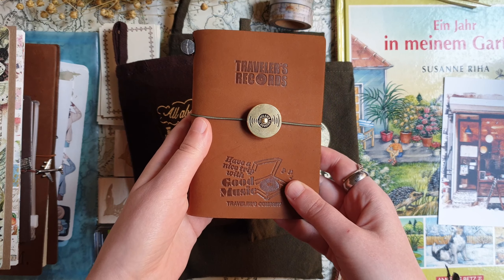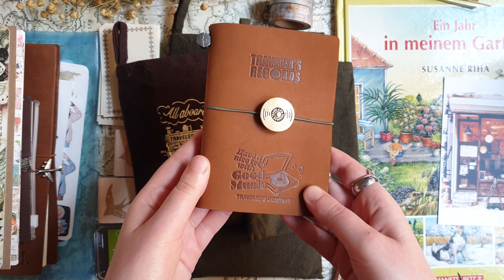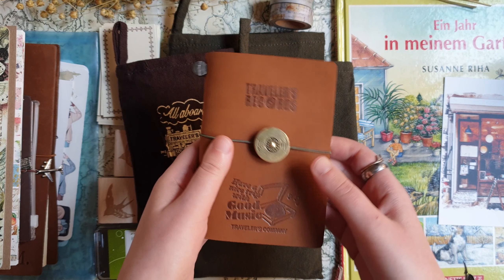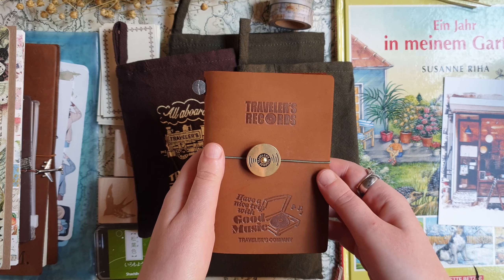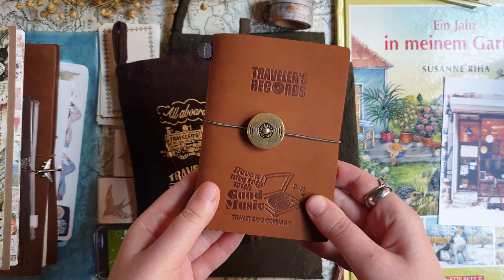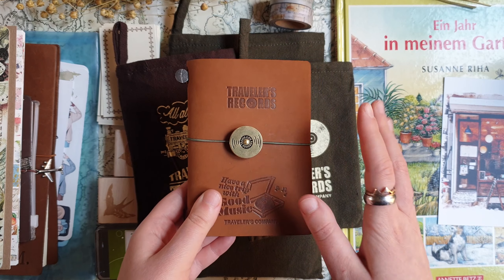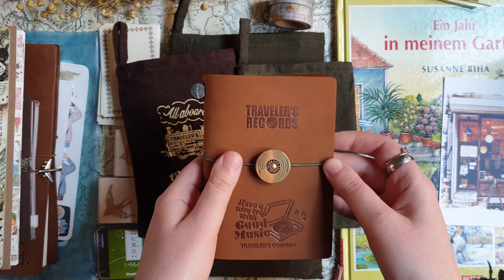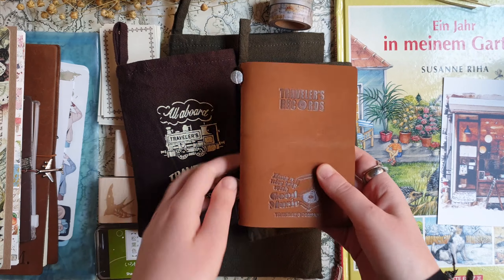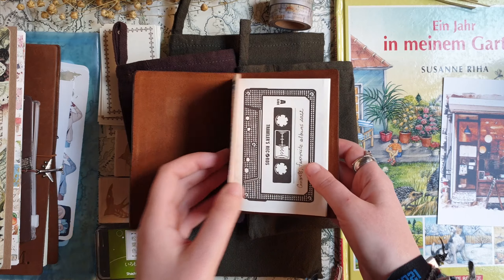He actually sent me the records edition as a gift. He bought one for himself and also one for me, and even had to place an order from another shop because his shop was limited to one set per person. He sent me this with a very cute note that said 'you need this' and also a long letter explaining why I need this little notebook and how I can use it.